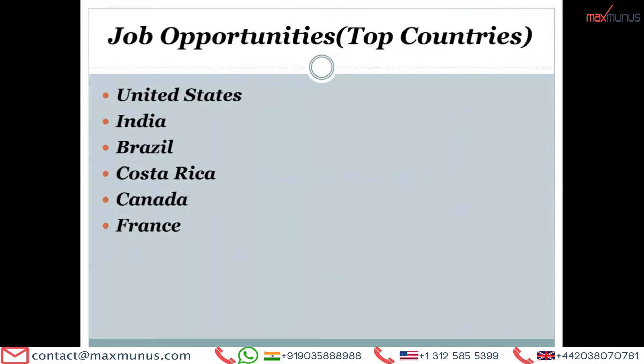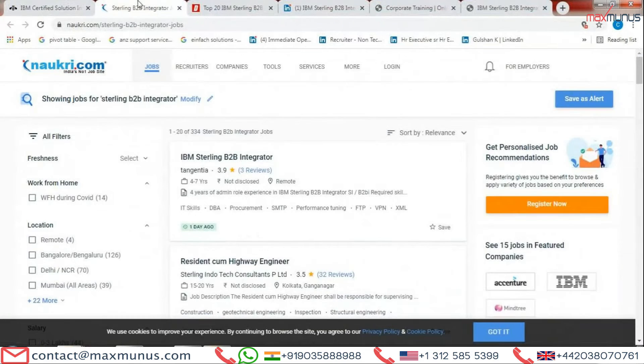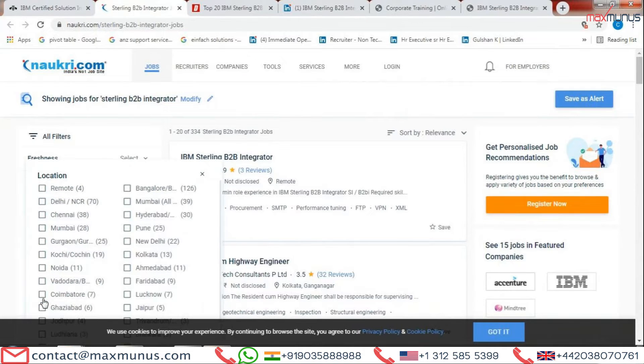What are the job opportunities available for IBM Sterling B2B Integrator across the globe? Let's have a look at the Naukri platform — I have already opened it. Currently there are 334 job opportunities across India. Among these, the top location is Bangalore, with 126 job opportunities for IBM Sterling B2B Integrator.